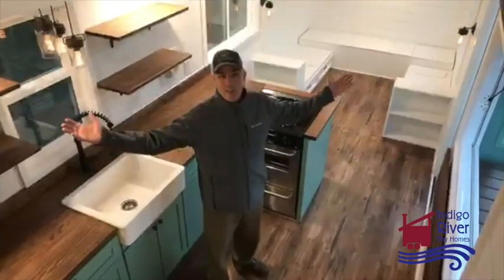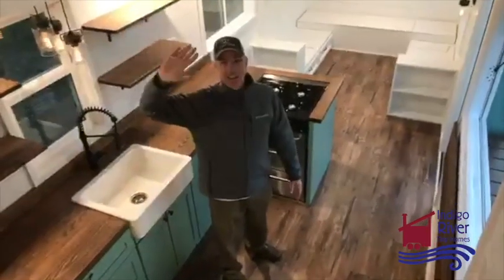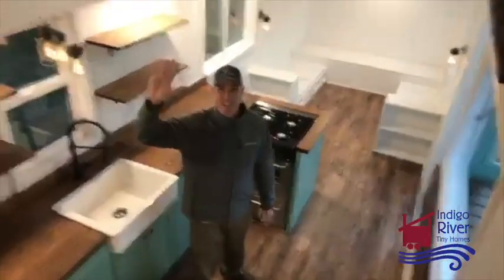We're glad you tuned in — hope you like it! Come see us if you want to build a tiny house. We love you. Bye, y'all! Happy holidays.